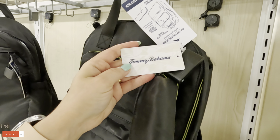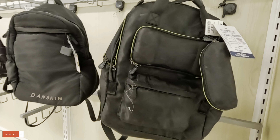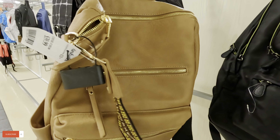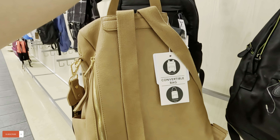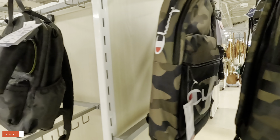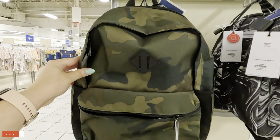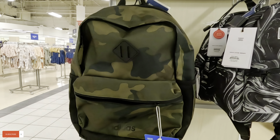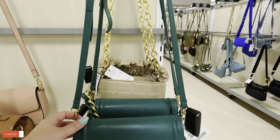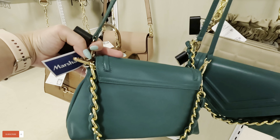Tommy Bahama for $34.99. Look at this pretty one down here — $39.99 for this one, that's cute. They still have little backpacks. This is an Adidas for $24.99. Oh, let's see here — what is this little purse in green for $20? It doesn't have a brand.